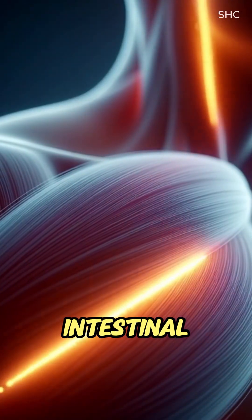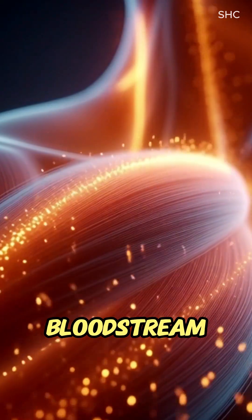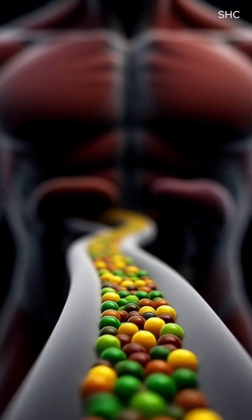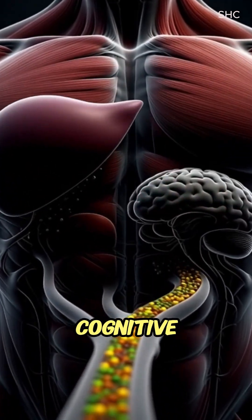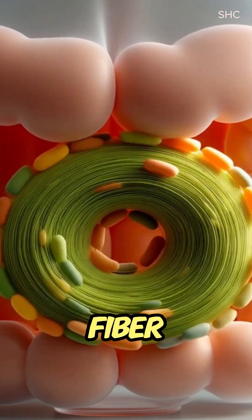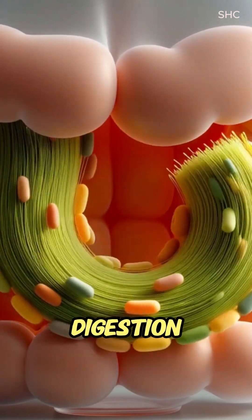are absorbed through the intestinal villi into the bloodstream. These nutrients travel to the liver for metabolism, the muscles for function, and the brain for cognitive support, while the gut microbiome interacts with fiber, promoting healthy digestion and balance.